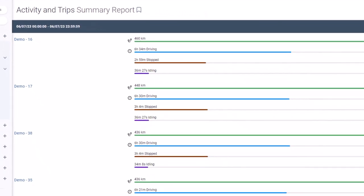We all love details. Speeding, idling, and near-miss incidents are right there for you to see when they happen. And for a broader view, there's the trip summary.